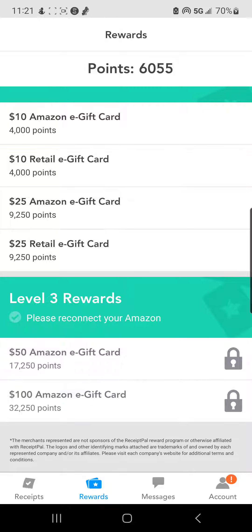If I save my points, I can get a $50 Amazon gift card or a $100 Amazon gift card. And this is legit, you guys. This only takes about 24 to 48 hours to receive your card. Absolutely worth it. It's a free app. If you've never used it, sign up using my code, which will be in the comments and in the description.